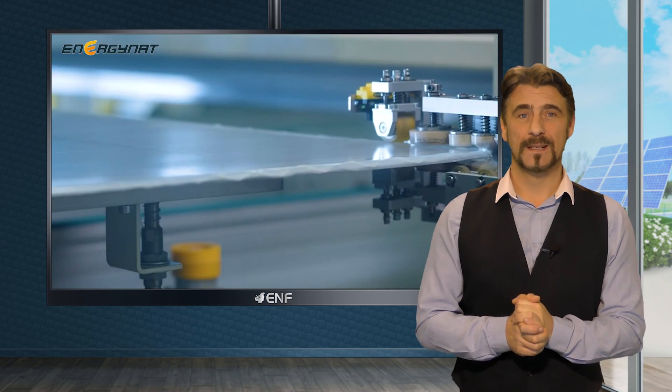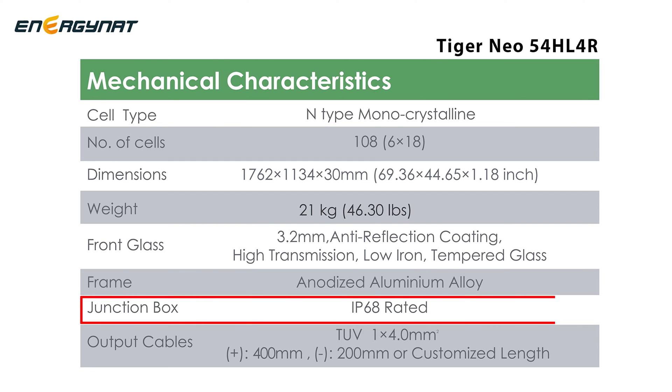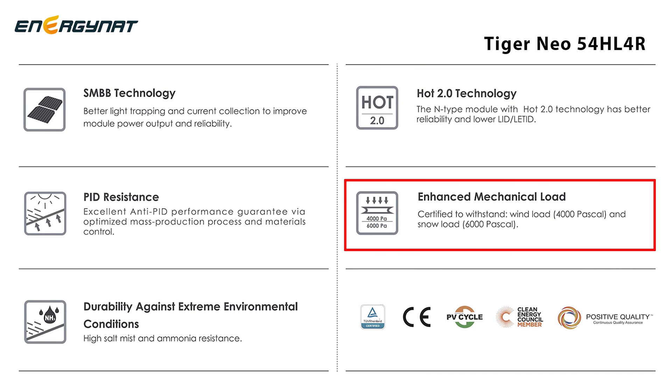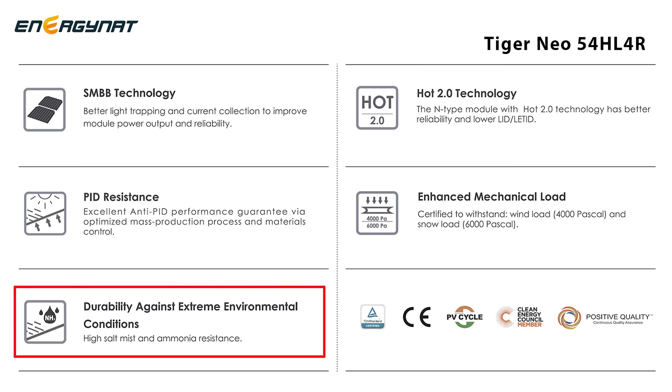Engineered to withstand harsh environmental conditions, this module boasts heavy-duty components including an IP68 junction box, high transmission low iron tempered glass, and an anodized aluminium alloy frame, ensuring reliable protection against snow loads of up to 6,000 pascals and wind loads of up to 4,000 pascals. Moreover, it exhibits remarkable resistance to salt mist and ammonia.